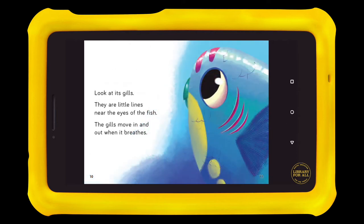Look at its gills. They are little lines near the eyes of the fish. The gills move in and out when it breathes.